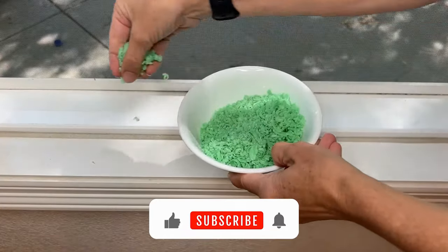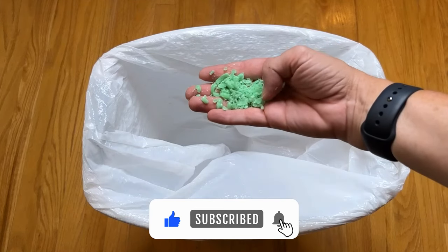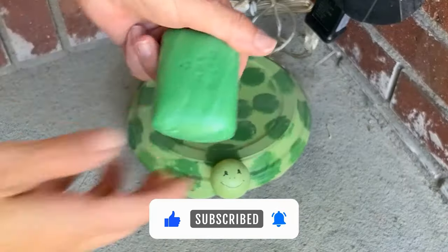Which of these Irish Spring Soap hacks will you use in the future? Let us know your thoughts in the comments. Thanks for watching. We'll see you in the next video.